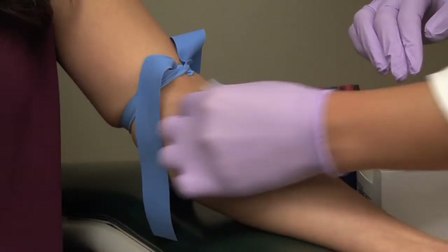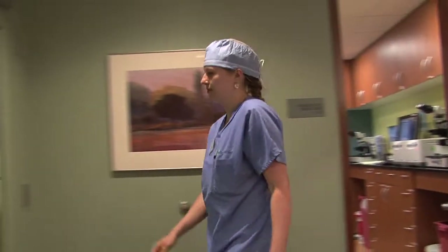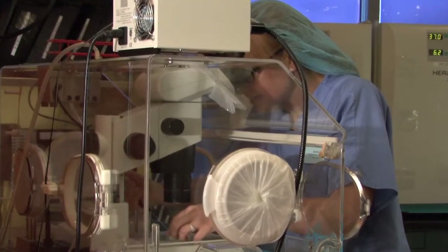That process takes about two weeks, and then the eggs are retrieved and fertilized outside of you. They grow for typically five days and then the best one or two embryos are put back in you. Ten days later you do a pregnancy test and hopefully we have good news.